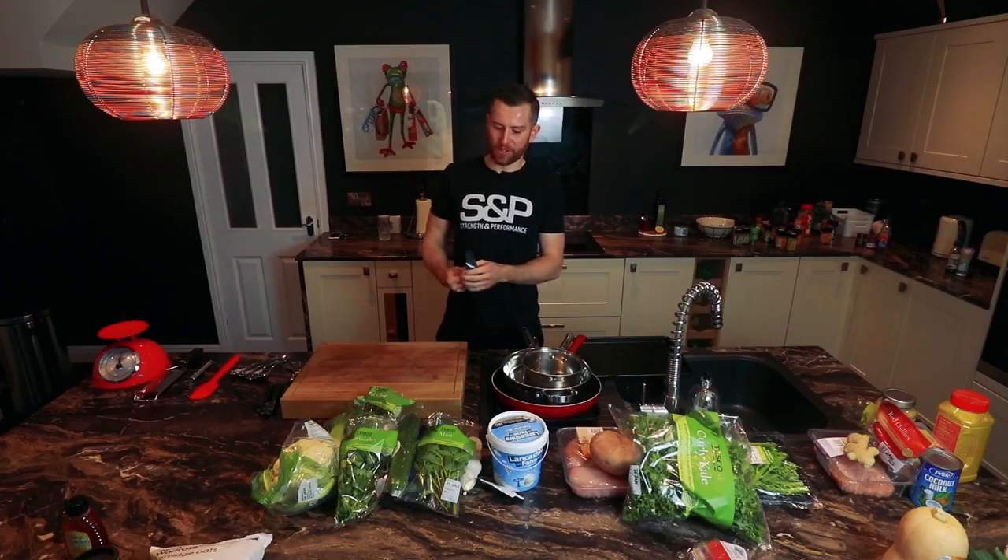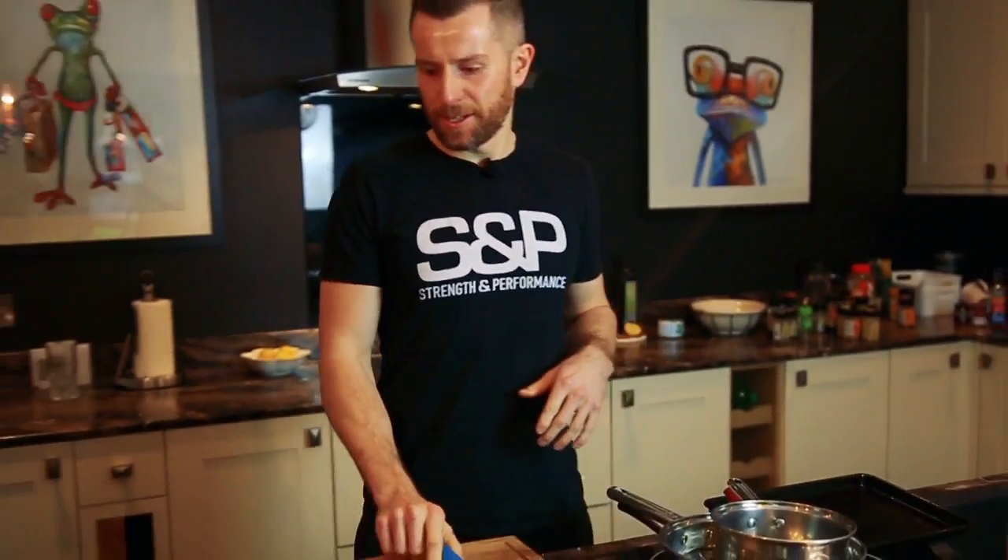Hi guys, I'm going to run through some kitchen basics that you'll need at home. Most importantly, you need at least one knife — I tend to use three different knives, but one good all-rounder knife is good.